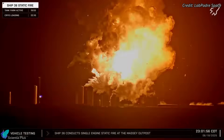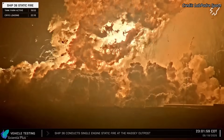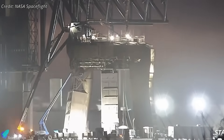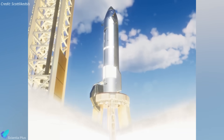With the Massey's test site destroyed in the Ship 36 explosion, SpaceX has been forced to adapt quickly. In a bold workaround, they're now repurposing the orbital launch mount to conduct Starship upper-stage static fires — an unconventional but necessary shift to maintain development pace.